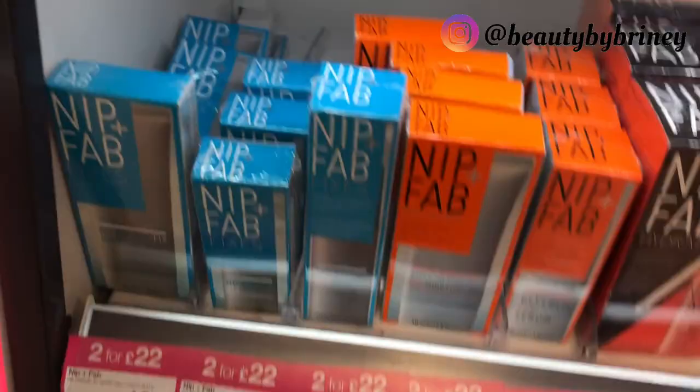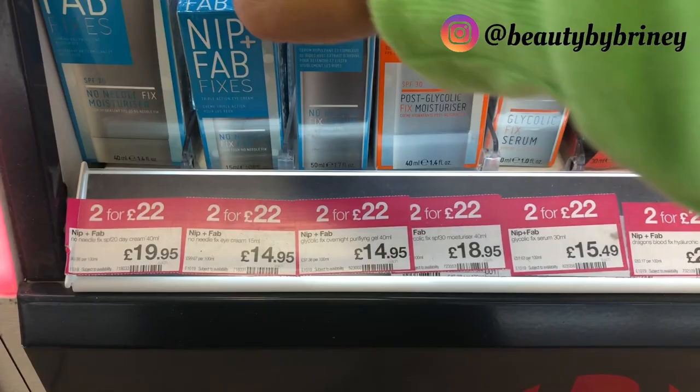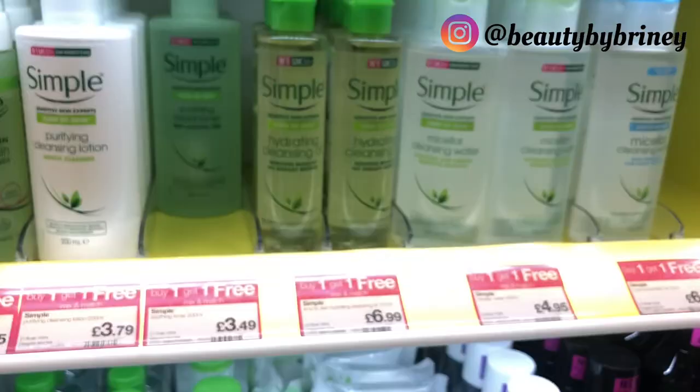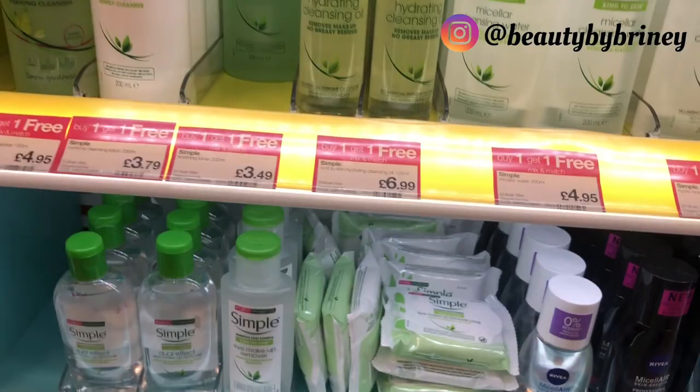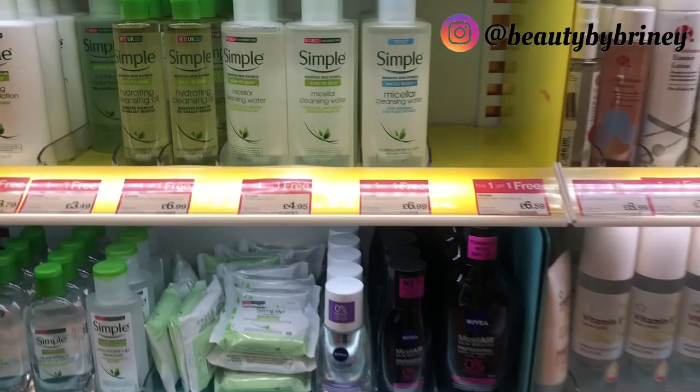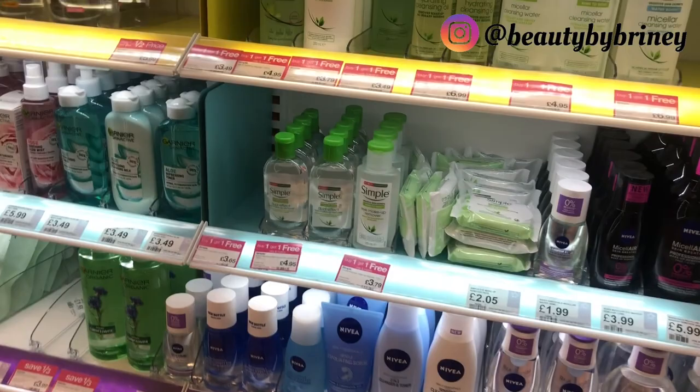Nip and Fab has buy two for £22 — they've got the Dragon Blood, the No Needle Fix Moisturizer. Two for £30 if you want to be more bougie, but technically it's only £15 each. Moving on to cleansers — Simple has buy one get one free. It's literally my favorite. For the heavy makeup I do, it takes off everything. The hydrating cleansing oil is £6.99 — I literally live for that with the micellar water. Buy one get one free, so you could get both and basically pay for one.